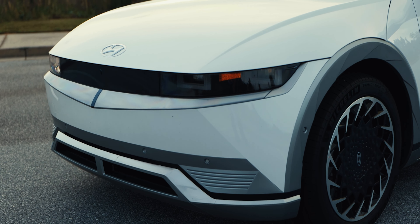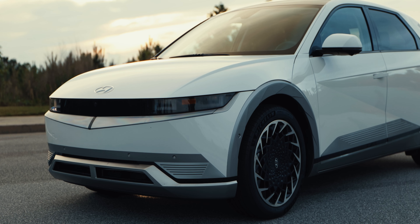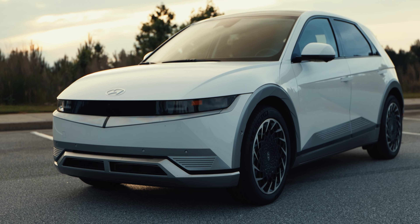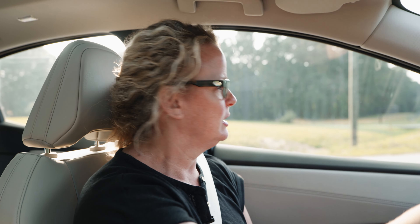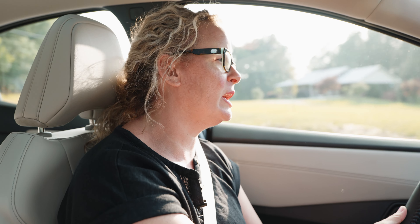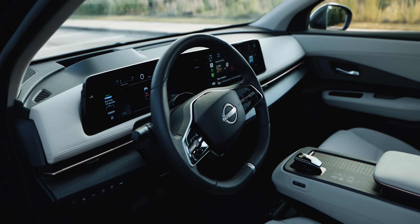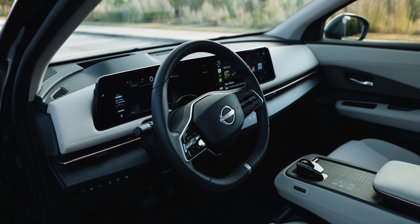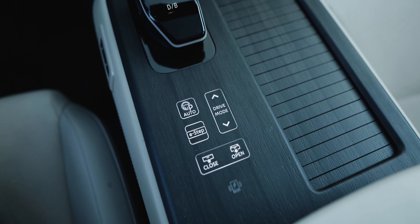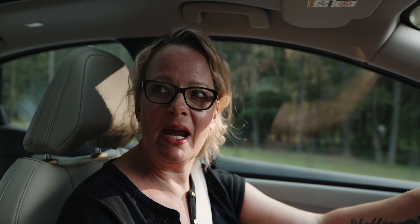She'd rather have the Ioniq 5, though she acknowledges things she likes about the Ariya more. The Ioniq 5 also had the open floor plan she loved. On the interior, she loves how the buttons are recessed into the wood trim. The center console area feels premium and the wood-style panel with integrated buttons is a cool design touch.